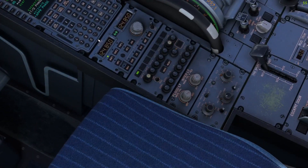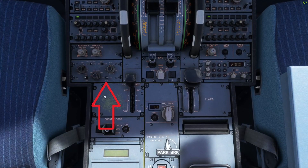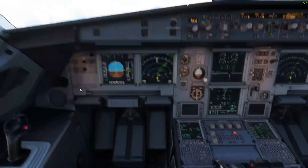...all you need to do is go down to your pedestal and to your weather radar panel, and you'll see this switch right here, which you need to set to auto. Normally, if all goes well, this should do it for you.